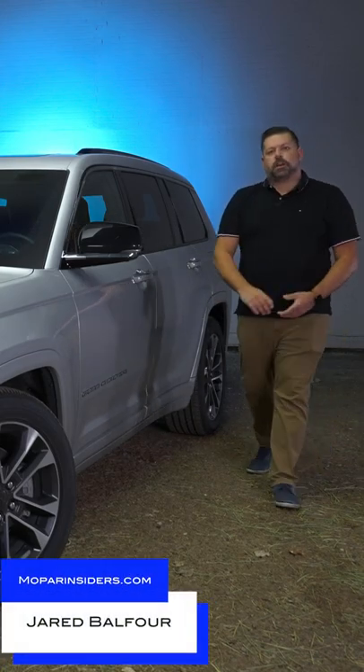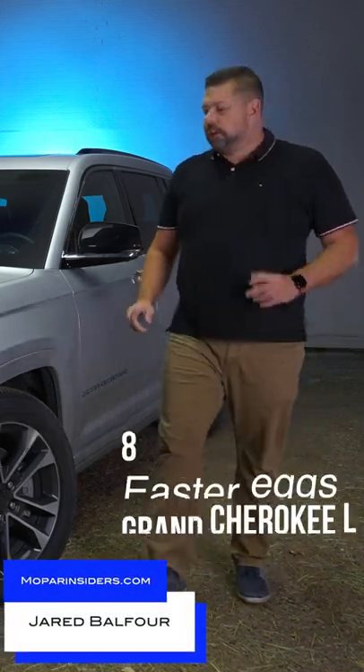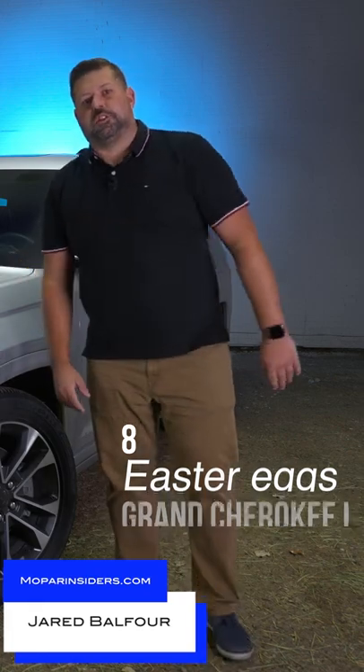Hey guys, it's Jared from Opar Insiders, and here are eight Easter eggs hidden on the all-new Jeep Grand Cherokee L.